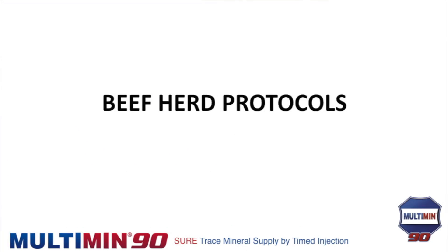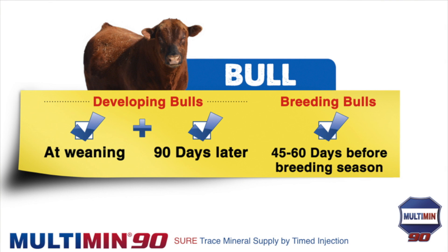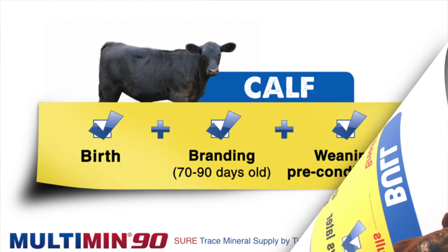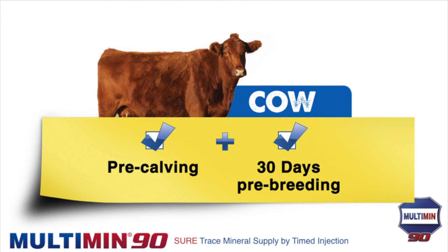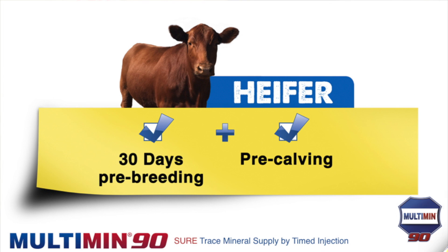To recap the protocols: developing bull — at weaning and 90 days later before the BSE; breeding bull — 45 to 60 days before breeding season; calf — at birth if the cow wasn't well supplemented, at branding 70 to 90 days, and at weaning or preconditioning; cow — pre-calving because she'll load the calf with minerals, and at minimum 30 days pre-breeding to replace what the calf took out; heifer — 30 days pre-breeding and again before calving.